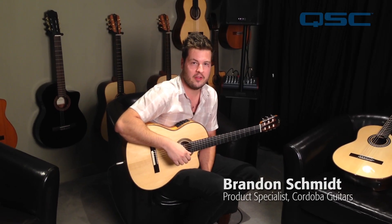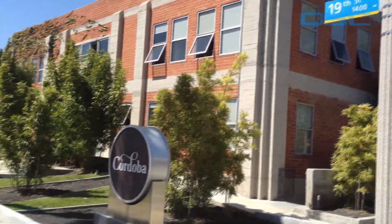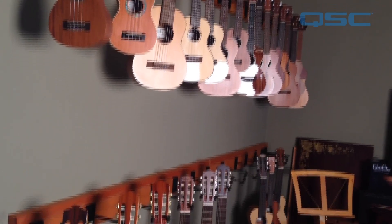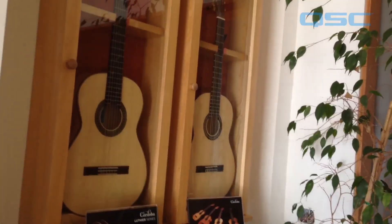My name is Brandon Schmidt with Cordoba Guitars here in Santa Monica, California. I'm Cordoba's product manager, so I deal a lot with the instruments. I wanted to give my comments on why we choose the QSC speakers, how we use them, and give you an overall view of this particular application with acoustic guitars.